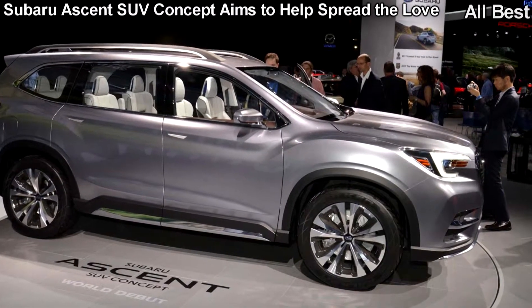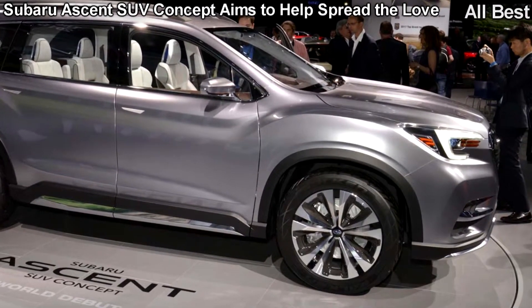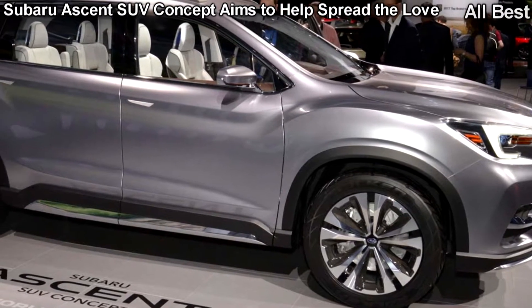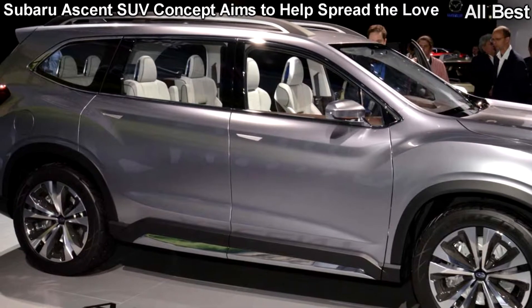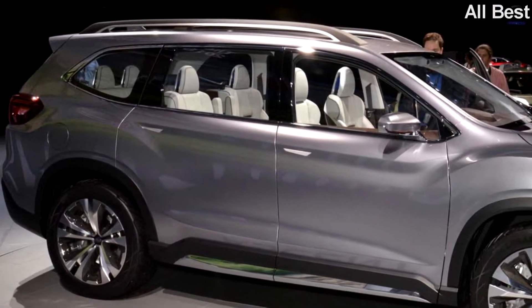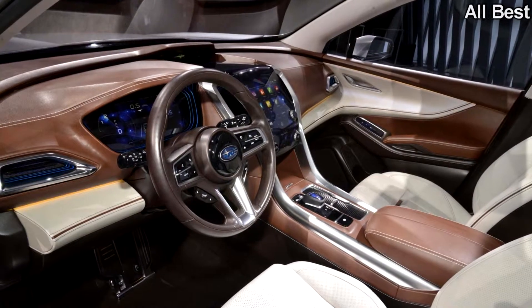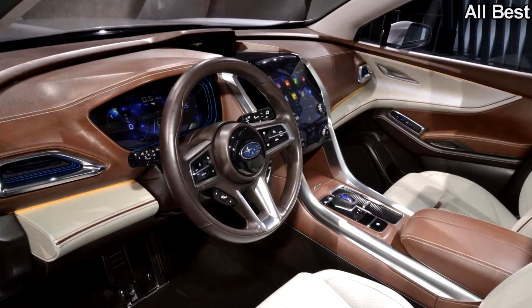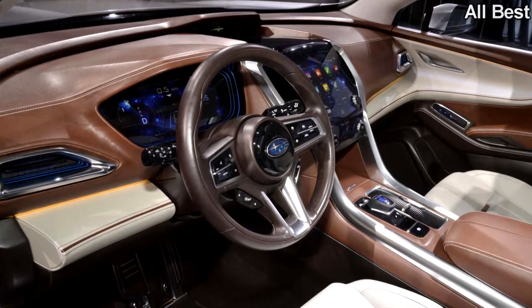The Tokyo-based automaker is starting with a follow-up for the Tribeca, its first attempt at a three-row SUV, which is previewed by the Subaru Ascent SUV concept shown at the 2017 New York Auto Show. If you followed recent auto show coverage, the Ascent should wear a familiar face. Subaru teased the Ascent for quite a while now, starting back in 2015 with a stylistically similar Visive concept.